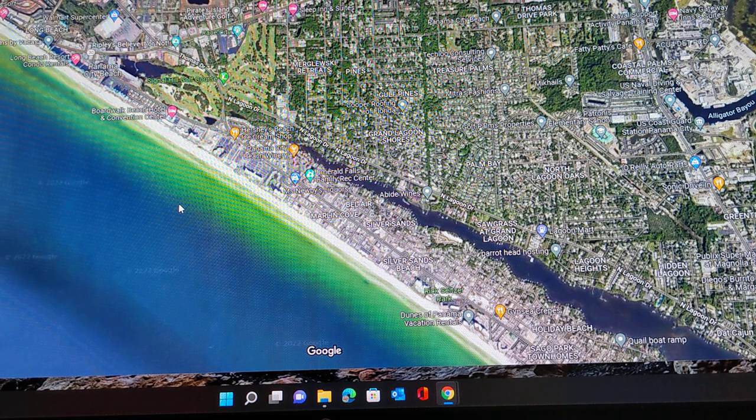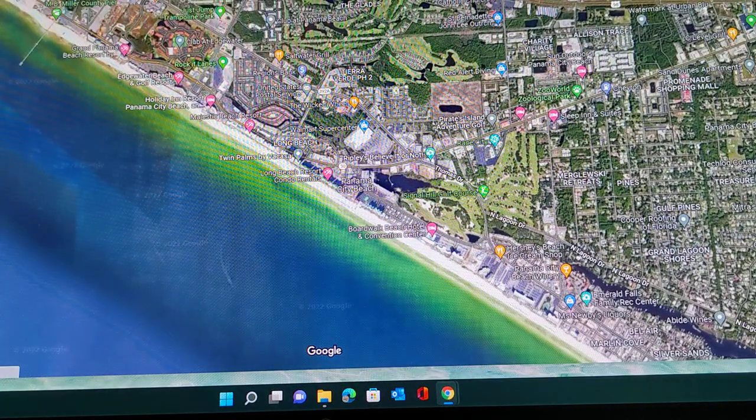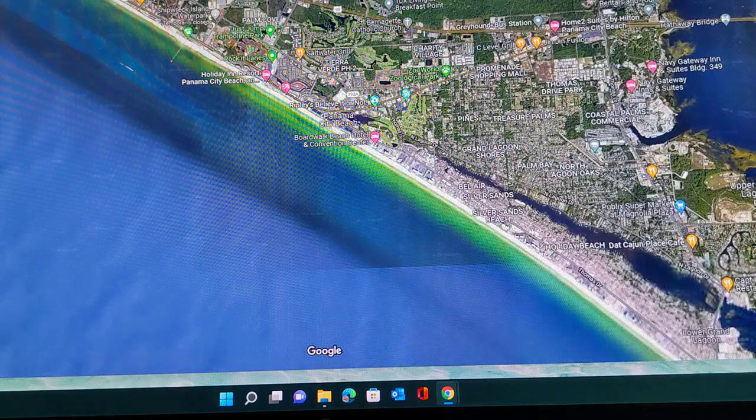If there's a red flag, be careful — it's still the ocean, it still wants to kill you. Anywhere on the panhandle, those beaches fish like that.